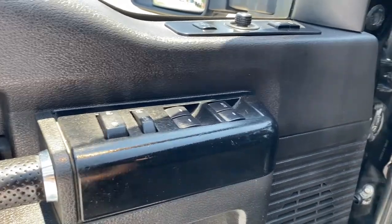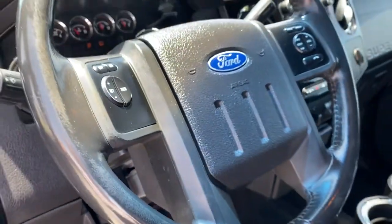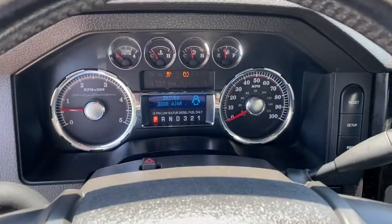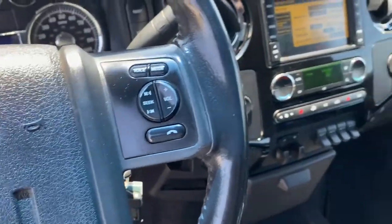Engine immobilizer, front reading lamps, AM-FM stereo. Feel a new sense of confidence when you're at the wheel of this powerful F-350. Treat yourself to a test drive today. Our staff will toss you the keys and give you an outstanding customer experience.